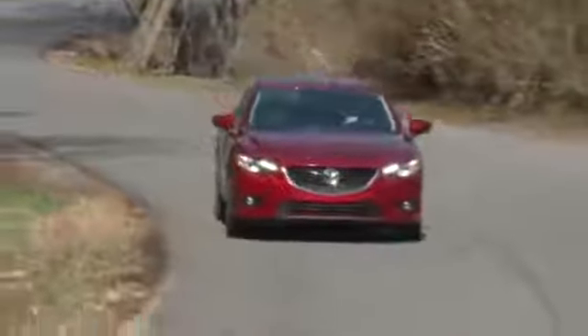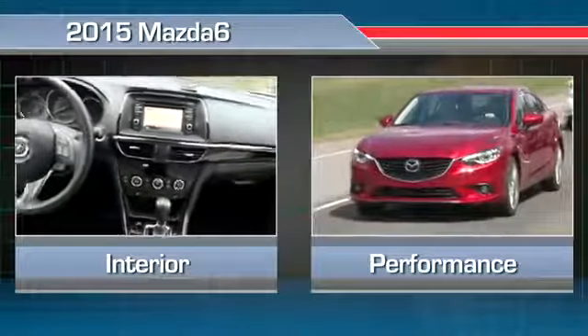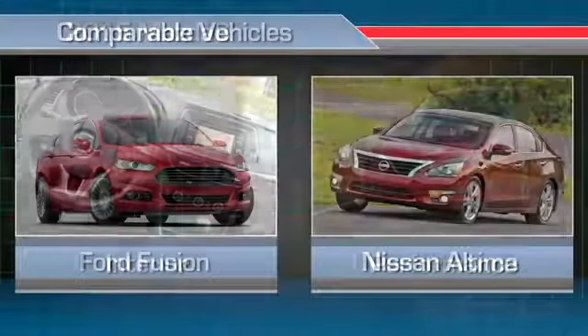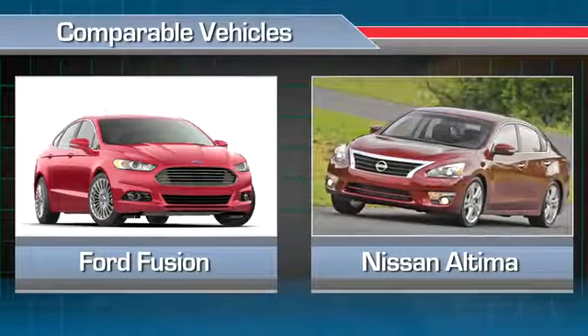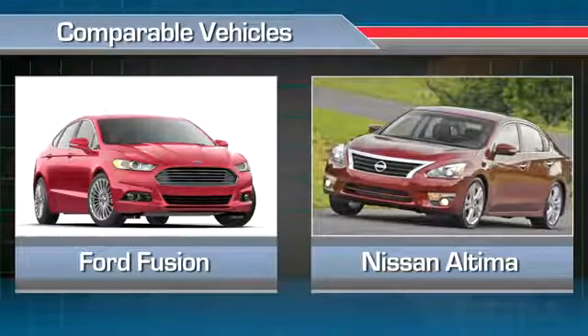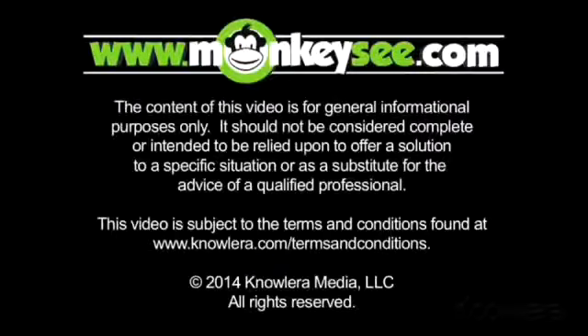To learn more about the 2015 Mazda 6, check out our videos on its interior features and performance. And consider competing cars like the Ford Fusion and the Nissan Altima. For thousands of how-to and advice videos on any topic, visit MonkeySee.com.